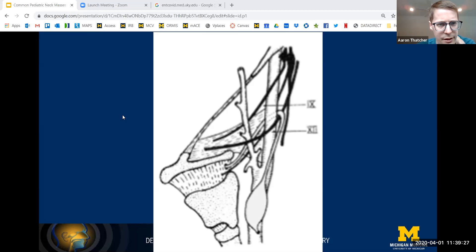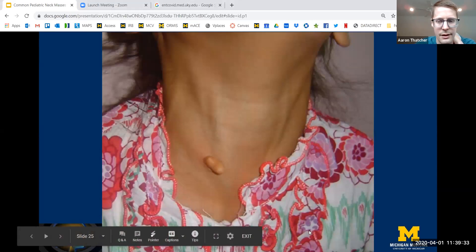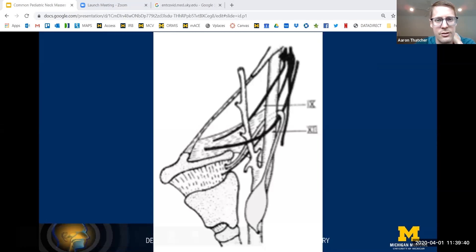The third branchial cleft cyst will go over cranial nerve 12 but under cranial nerve 9, coursing around and behind the internal or common carotid artery — and that's what's being demonstrated here.